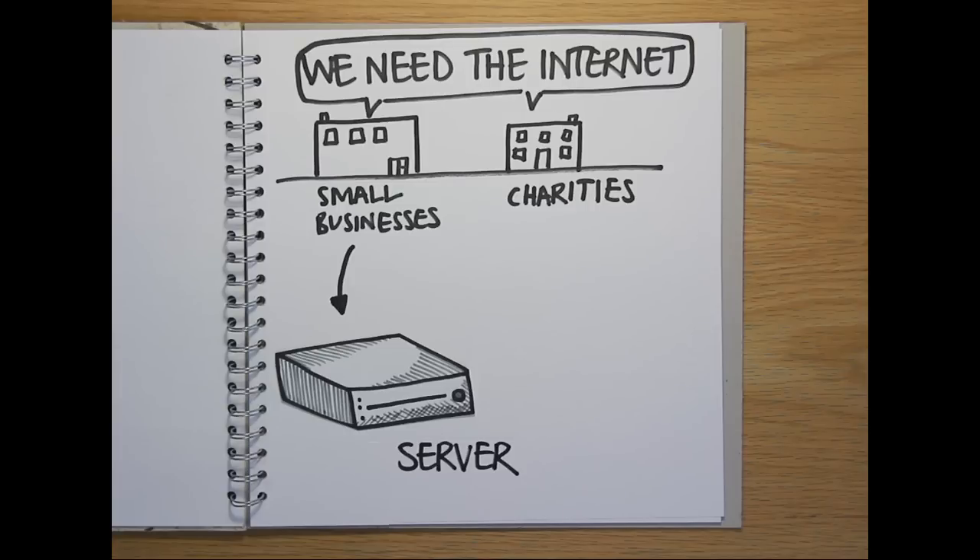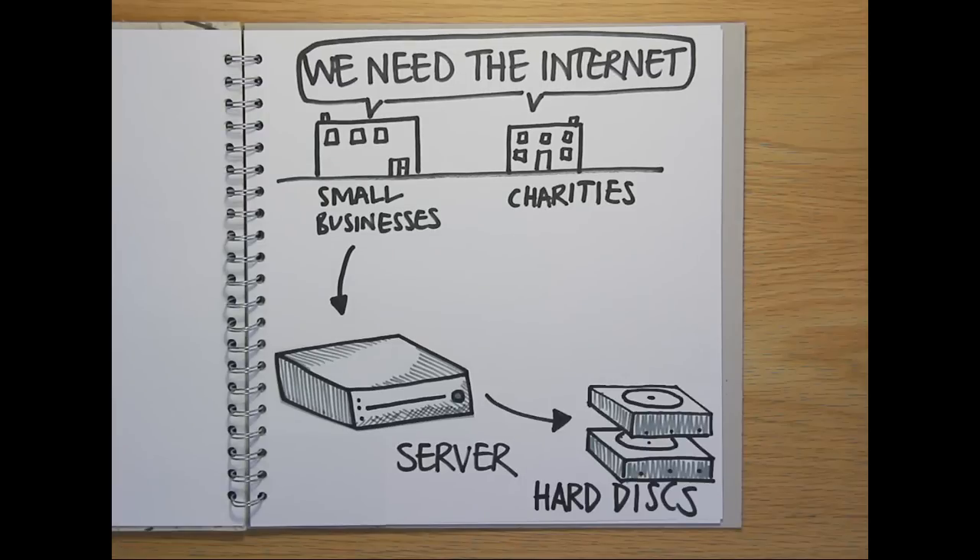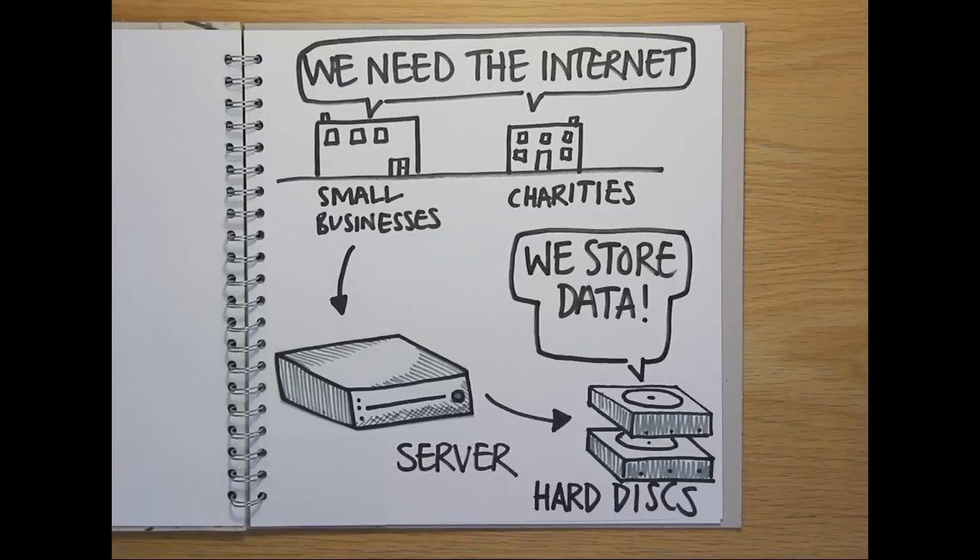This is essentially a specialised computer the size of two pizza boxes, connected to the business's local network and usually also the internet. It contains a set of hard disks that store data that can be sent out through the network to other computers locally, and to people visiting the business's website via the internet.